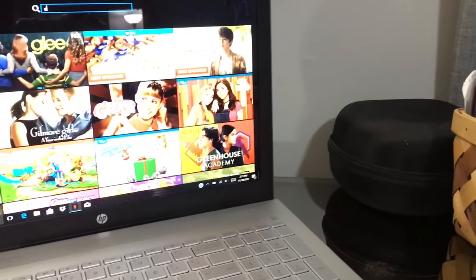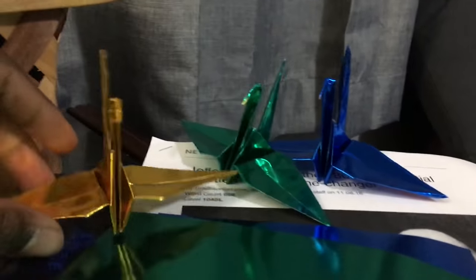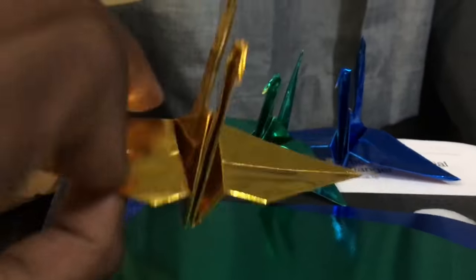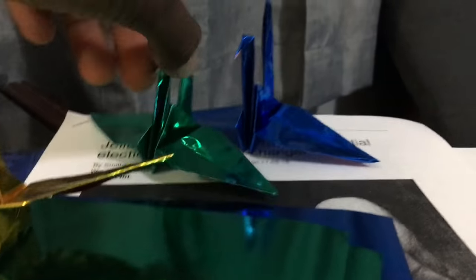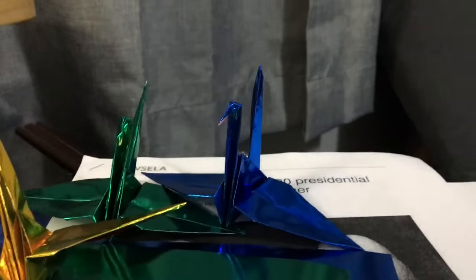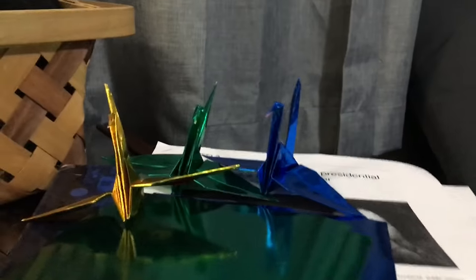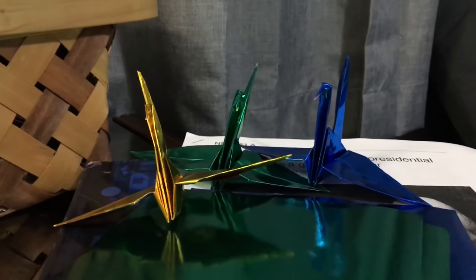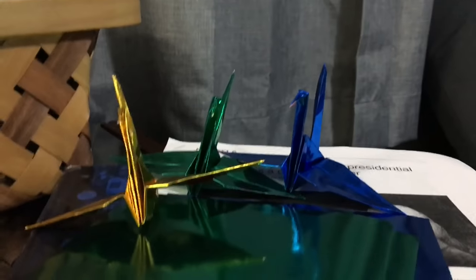Now I'm going to watch some Netflix and fold some origami cranes. These are the origami cranes I'm making. My mom also helps me, and this is how I make money too. I might show you some pictures or video of the thousand cranes later.